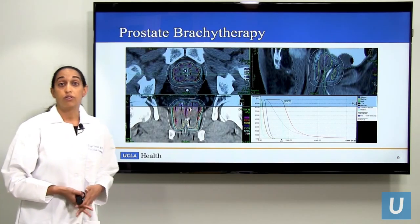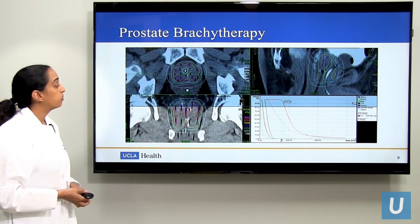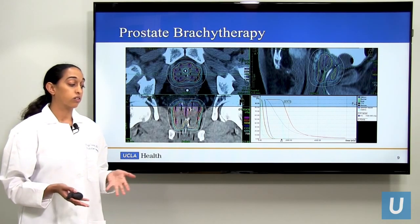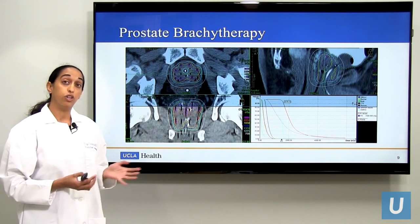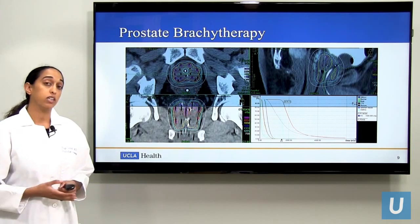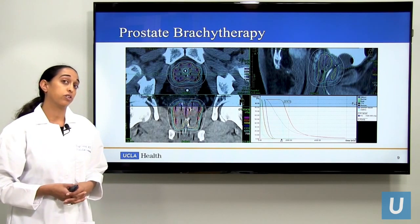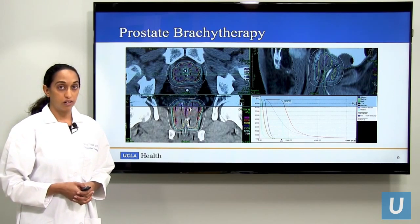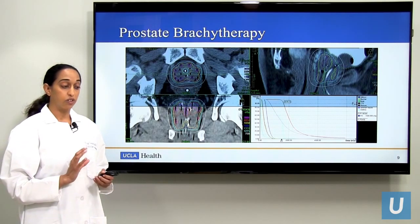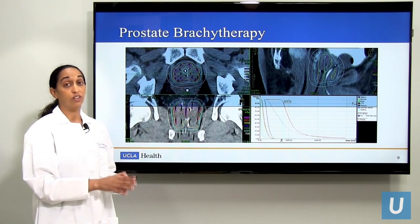We also treat prostate cancer with brachytherapy. There are two types of brachytherapy for prostate cancer used generally across the world: low dose rate or radioactive seed brachytherapy, and high dose rate brachytherapy. Here at UCLA, we have moved towards only using high dose rate brachytherapy. The main difference is that with low dose rate radiation, you're actually putting radioactive material into the prostate and leaving it there forever.